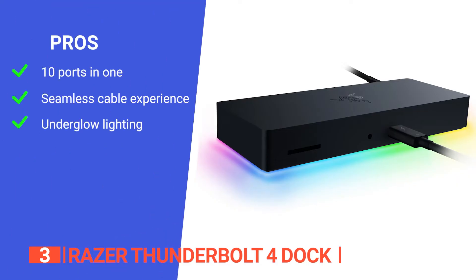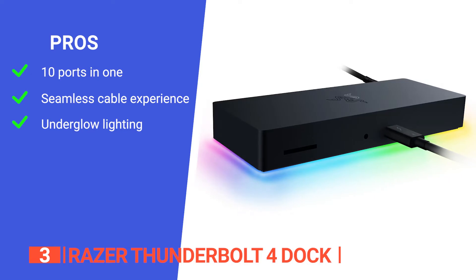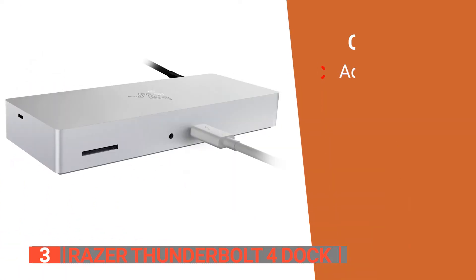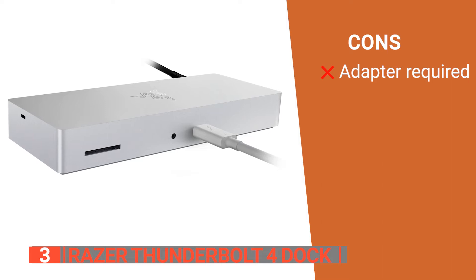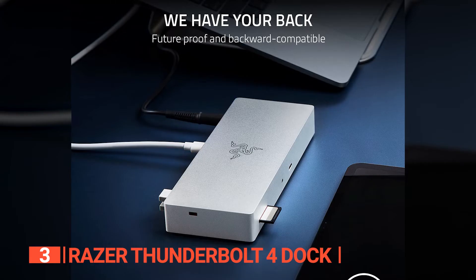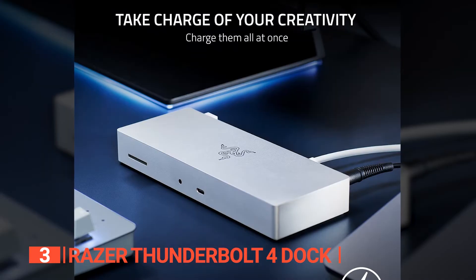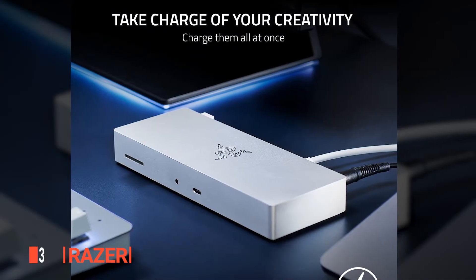Its pros are: it features 10 ports, including three downstream Thunderbolt 4 ports. It allows you to access up to 2x 4K 60Hz displays for Intel-based Mac and 1x 4K 60Hz display for M1-based Mac with a single cable, and it features attractive RGB underglow lighting. However, it needs an adapter to connect to non-Thunderbolt displays. If you're looking for a comprehensive Thunderbolt 4 dock for work and gaming, this sleek and powerful dock from Razer is definitely the way to go.